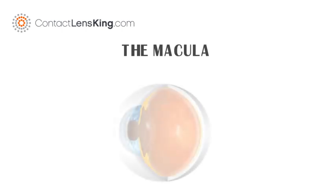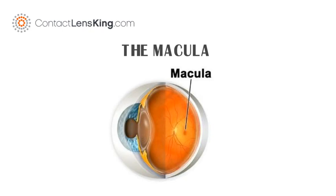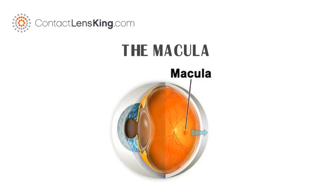contactlensking.com presents the macula. The macula is an oval yellowish area near the center of the retina. It is the portion of the retina responsible for sharp, clear central color vision that is possible in good light.